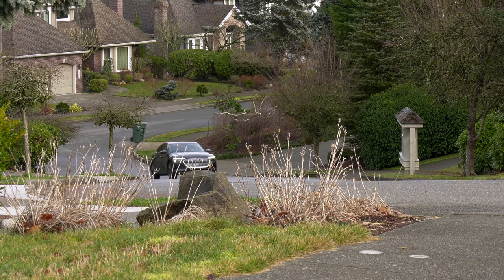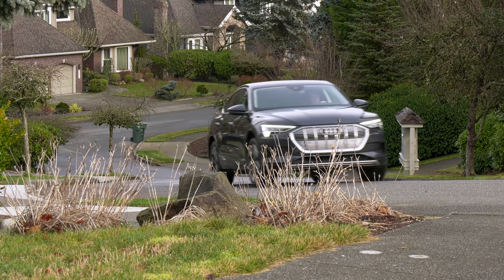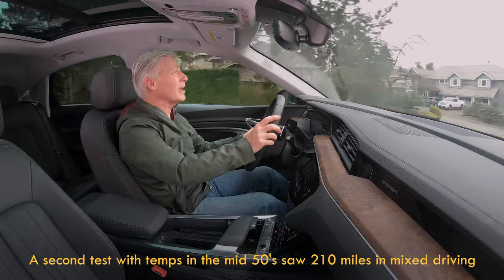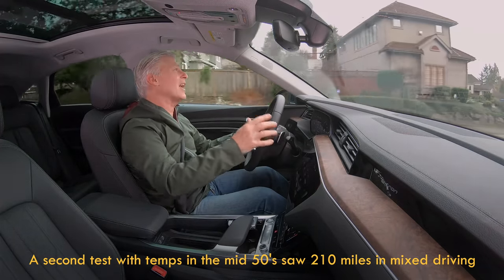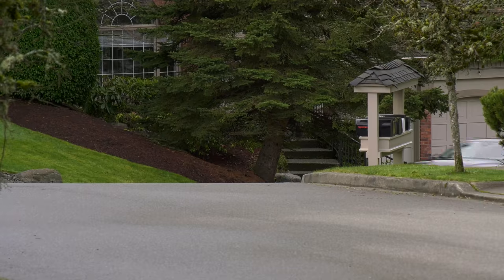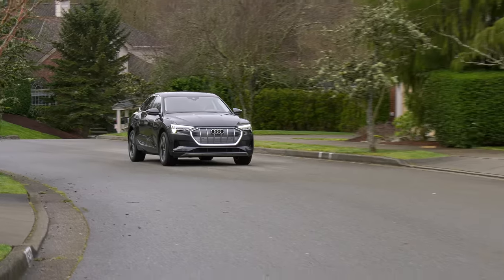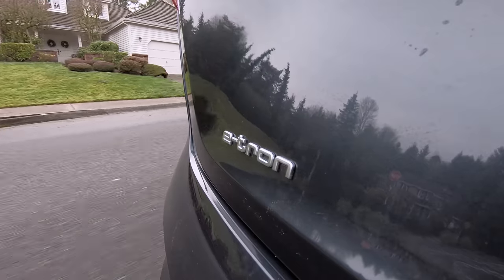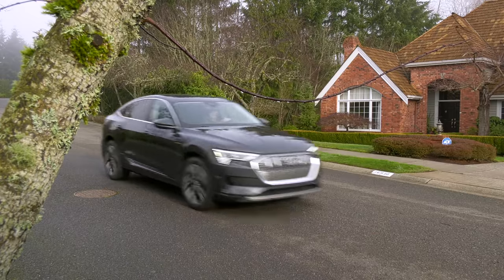Let's discuss range. The EPA rates the e-tron at 218 miles. I'm seeing about 190, partly because I tend to drive on the aggressive side, plus it's been a little cold — averaging about 45 degrees, and that affects electric vehicles. So you folks in Minnesota, take note. At 190 miles a day, charging every night, that's nearly 70,000 miles annually. Nearly all EV charging — about 85% — is done at home. A charging network is only critical if you can't charge where you live or you travel often. Know thyself.